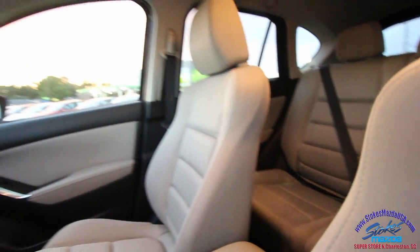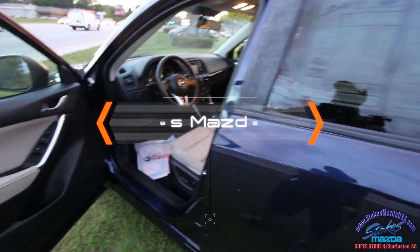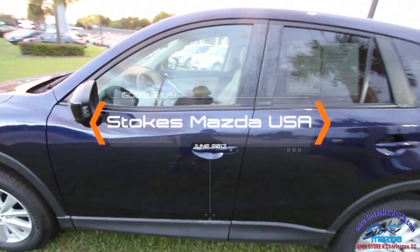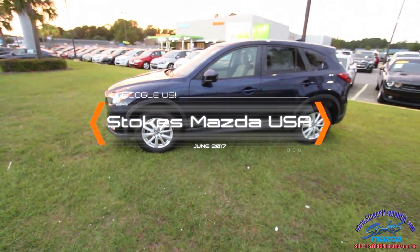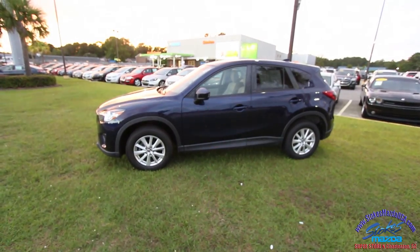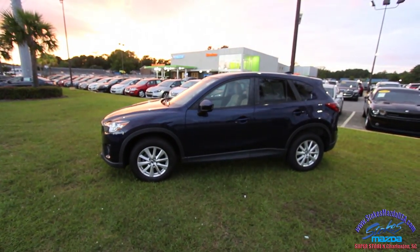Very clean car — very clean, beautiful. Come on down and see us at Stokes Mazda at the Drive Center and take a test drive today on this beautiful certified pre-owned Mazda CX-5. Thanks for watching. For more information, car facts, and pricing, visit StokesMAzdaUSA.com.